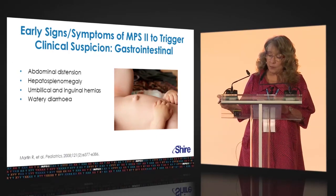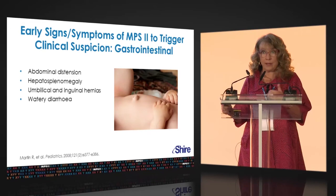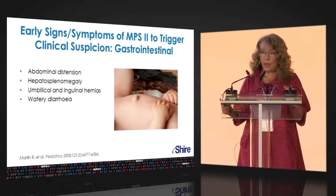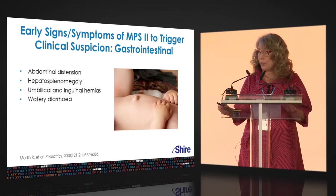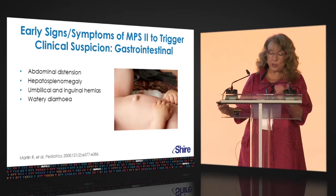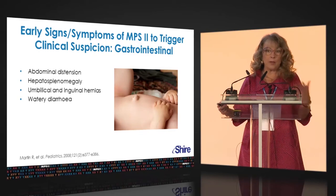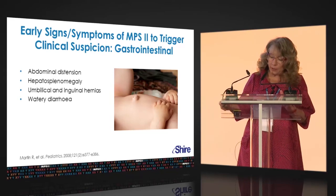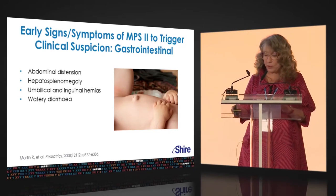The hepatosplenomegaly can be really hard to palpate because the skin is thick and patients can be behaviorally different. Pediatricians sometimes think the distension is just from chronic diarrhea, gas, and so forth. But patients often have these big bellies and watery diarrhea, and can have both umbilical and inguinal hernias.